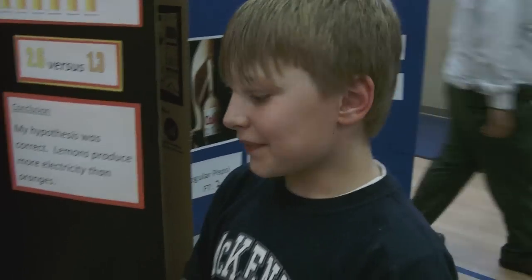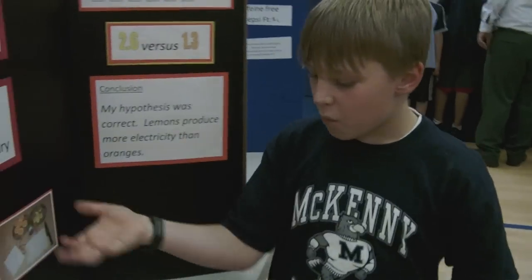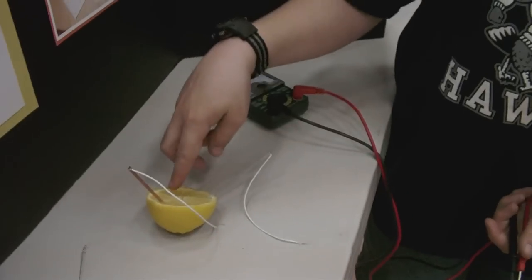Hi, what's your name? Jacob. This is my project. The question is which produces more electricity? Oranges or lemons?